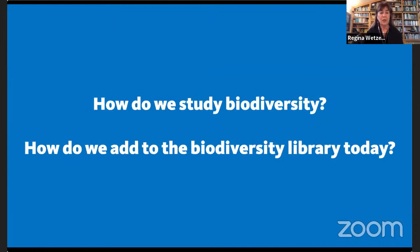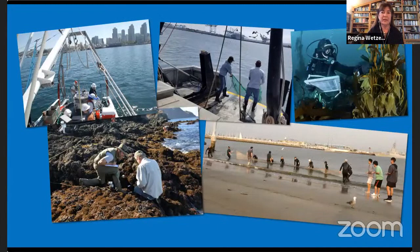So how do we study biodiversity and add to what is known today? We do it in pretty classical ways. We get on a boat if we're going to study the marine environment. We can go to rocky shores locally off Southern California, or to a sandy beach and run a beach seine.